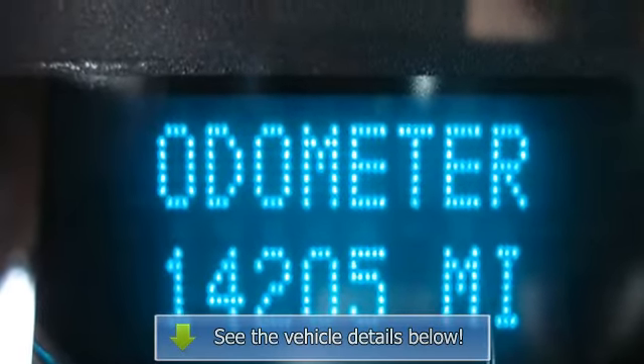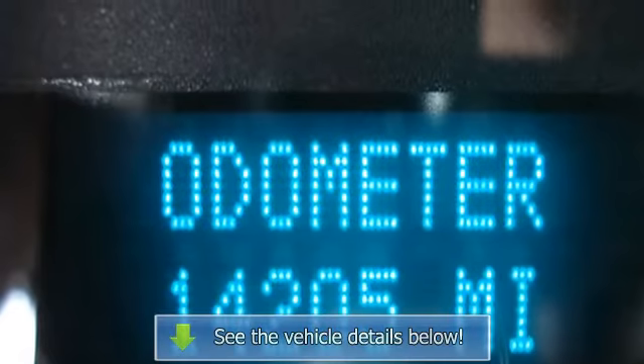Bluetooth Connection, Power Driver Seat, Power Passenger Seat, Leather Seats.